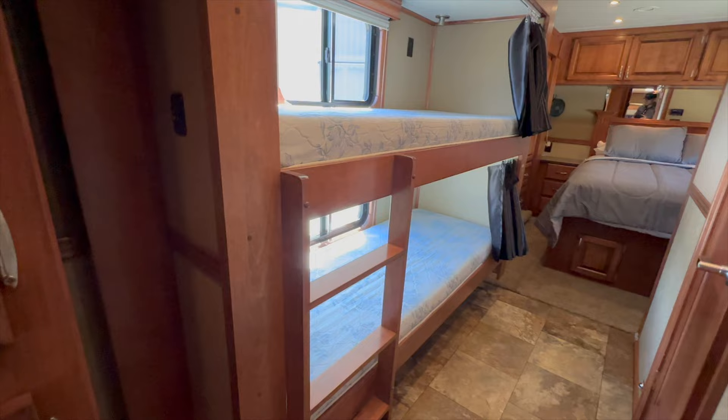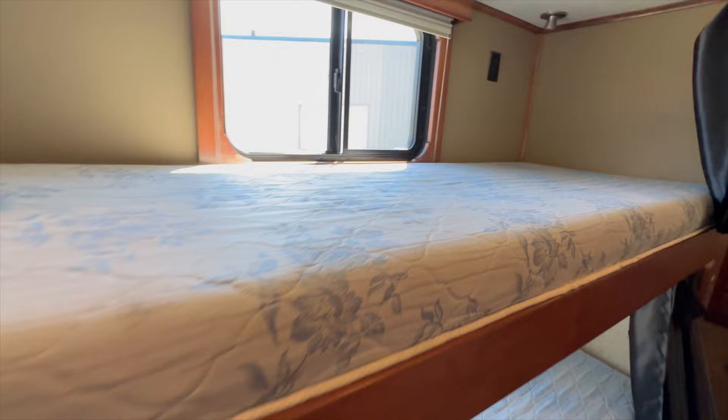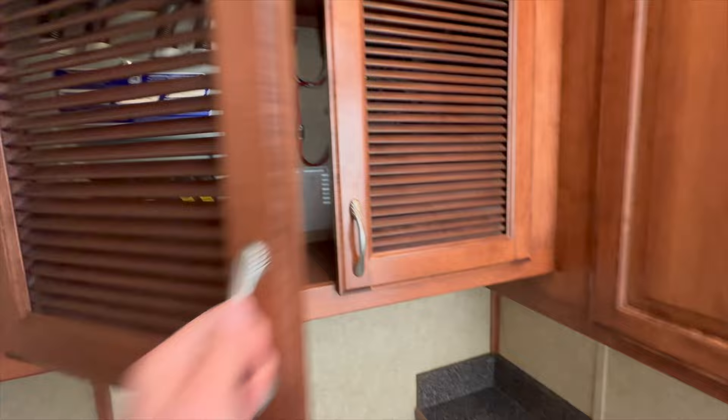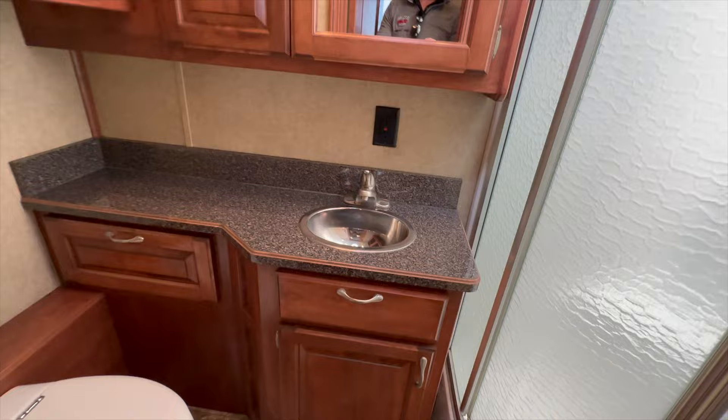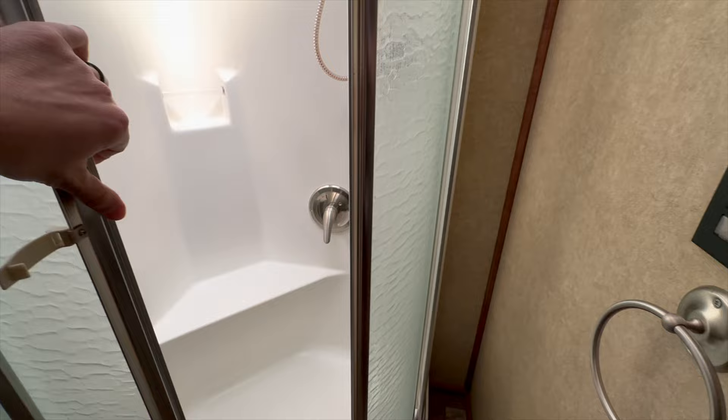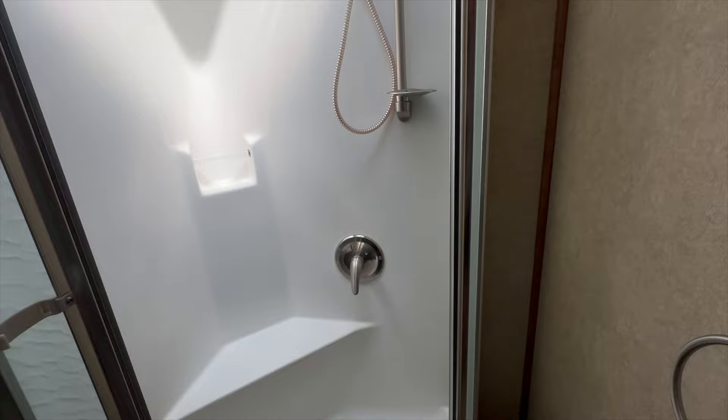Here's the passenger-side slide: a couple of bunk beds, good size — I'm six-foot-three and I laid in them, they're comfy — with a little privacy curtain. Across from the bunks you have a bathroom with a Tecma macerator porcelain toilet. There's a panel with all your electronics and inverter controls, a basic sink with overhead light and medicine cabinet, and a big shower. The shower is a very good size and very easy to keep clean.